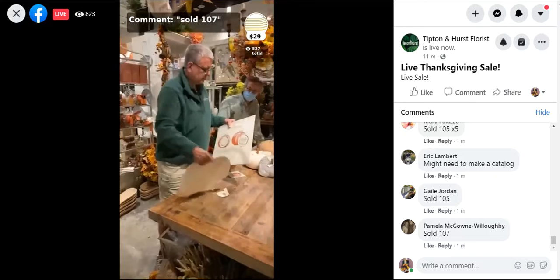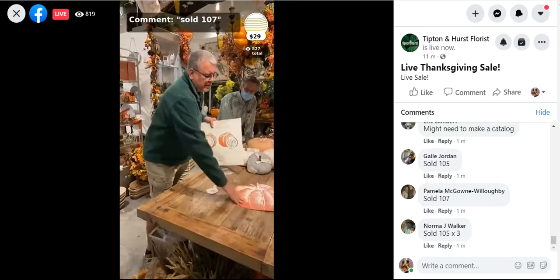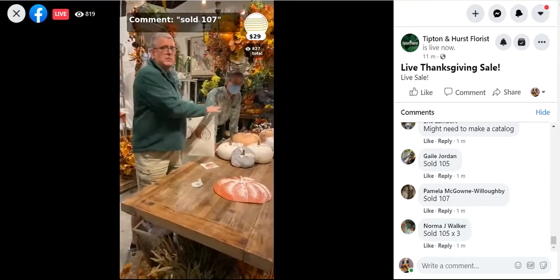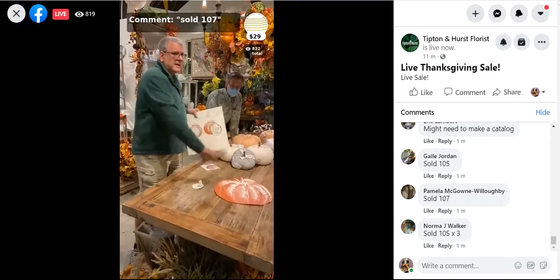And it's just a paper product — it's paper. You get 12 of these. Another thing you can do with these is actually do a runner of these down the table, which would be super cute. If you didn't have 12 place settings, I'd use these down the middle as well.